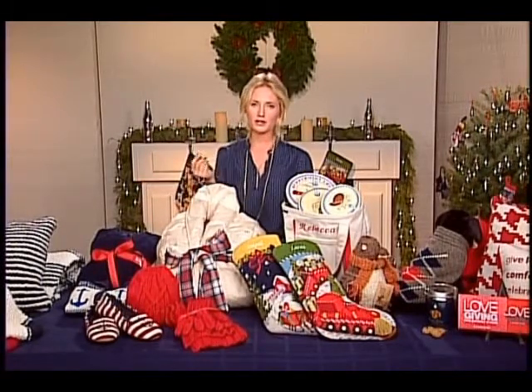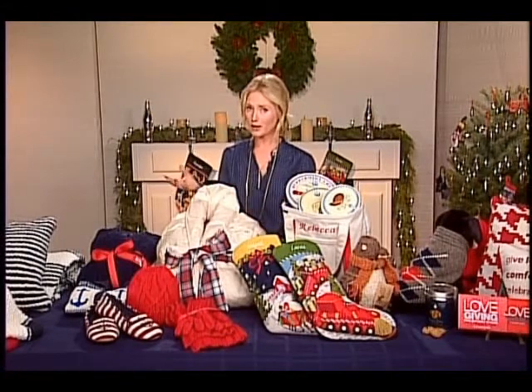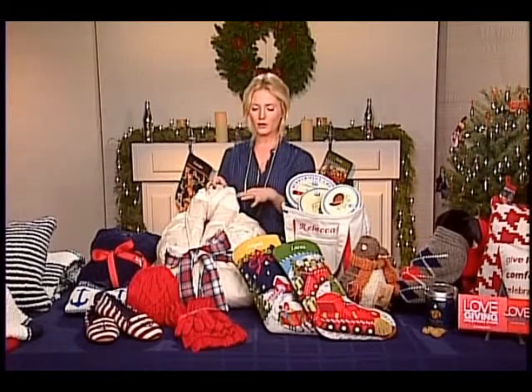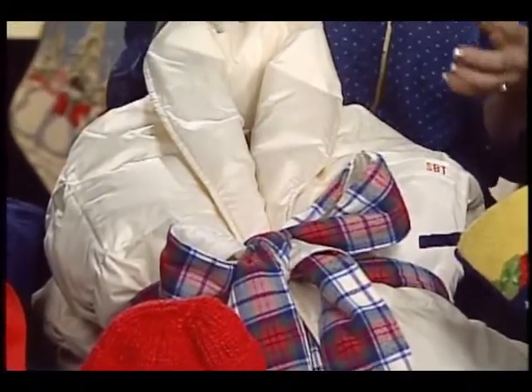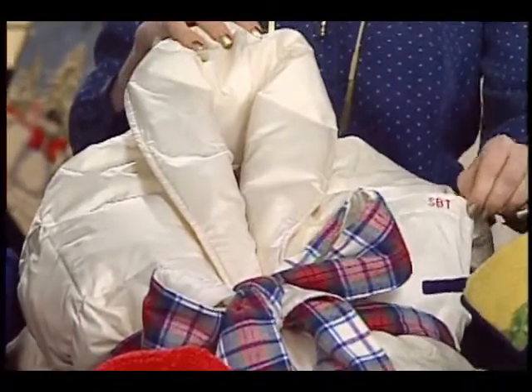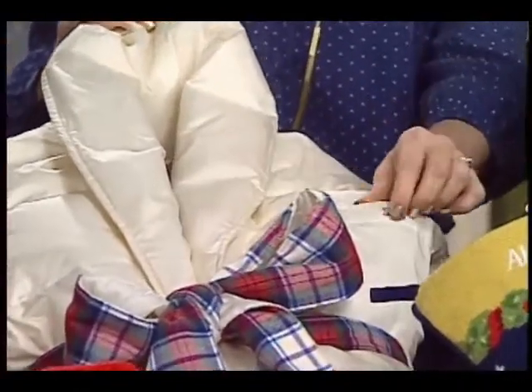Another trend I'm noticing is everything is being monogrammed this year to make it more personal and more unique. This robe, for instance, is 100% down in flannel — it's the warmest thing you're ever going to put on your body, and it can also be monogrammed with your initials, which is pretty cute.